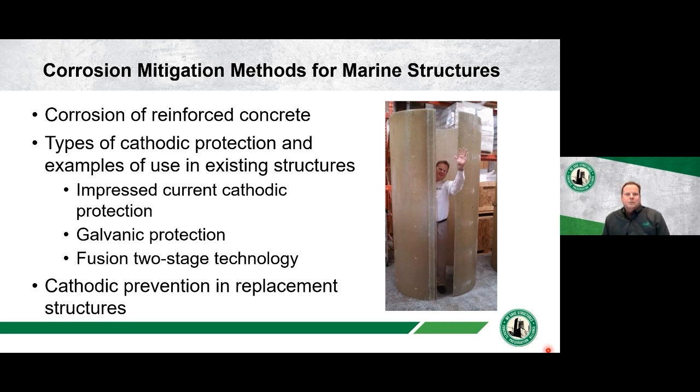I'll talk a little bit about the corrosion of reinforced concrete, the types of cathodic protection systems used, and I'll do this mostly in the context of some project histories and examples. We'll talk about impressed current cathodic protection, galvanic protection, the two-stage fusion technology, and then we'll wrap up with a project that shows how cathodic prevention can be used in replacement structures.